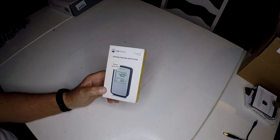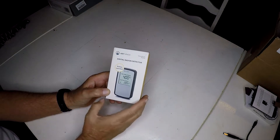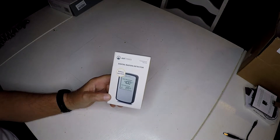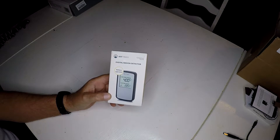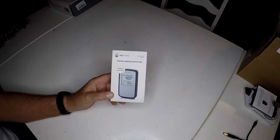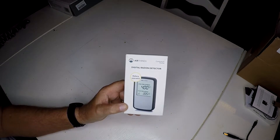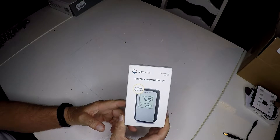I'm excited to go through this product with you for a variety of reasons. It's a radon detector. Radon, for any of you who don't know, is an odorless gas and one of the leading — if not the leading — cause of lung cancer in non-smokers. It's a big deal. I live in the Midwest, here in Kentucky, and we do have an issue with radon in our area.